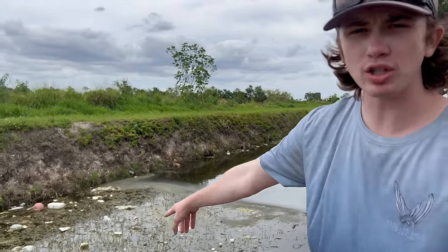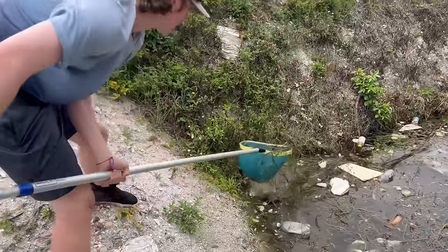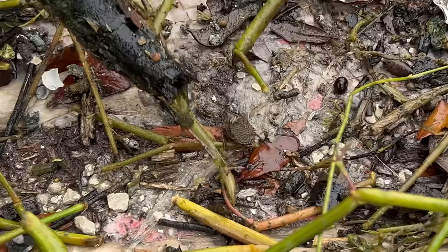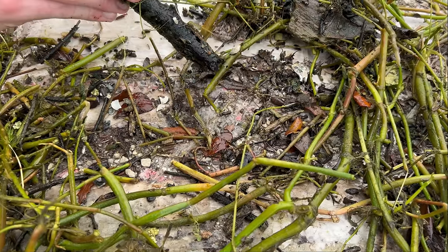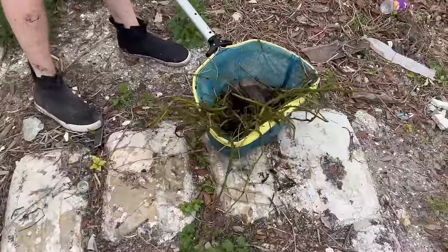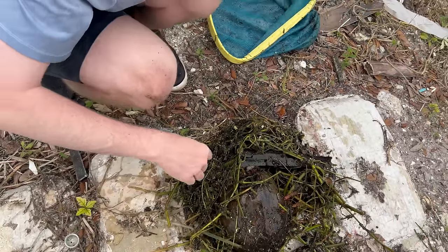We've ventured further down the canal. Right here is a bunch of algae and plants growing — we're going to take some dip nets in there and see what we can pull out. Oh, that is a water bug! It's got babies on its back — so gross. That was a good scoop though. Oh my god, we got a coconut — nice! We got a lot of stuff.